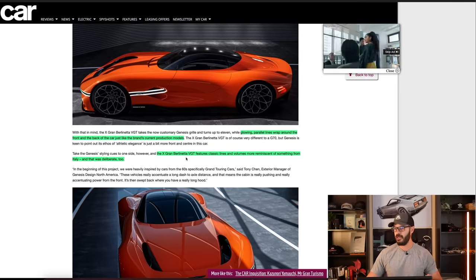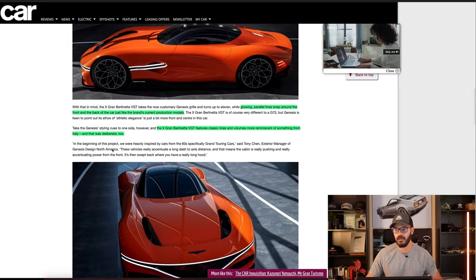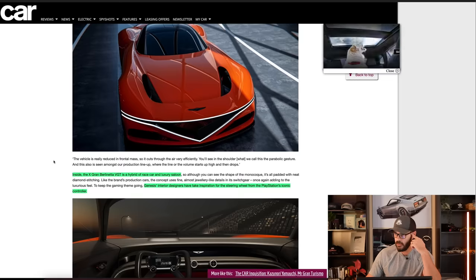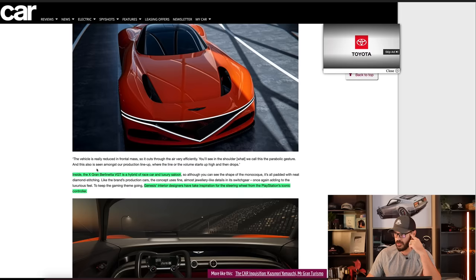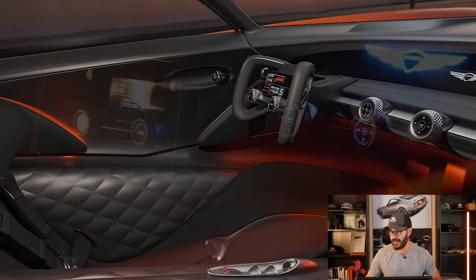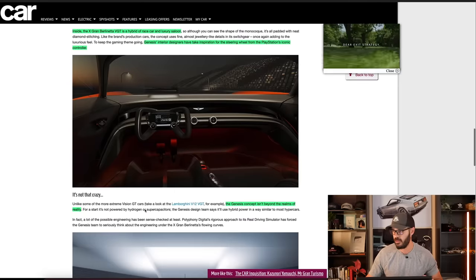The X Grand Berlinetta VGT features classic lines and volumes more reminiscent of something from Italy — and that was deliberate. You have a lot of Italian cues, European cues, and Asian cues in this design. Inside, it's a hybrid of a race car and a luxury saloon. Genesis interior designers took inspiration from the PlayStation controller for the steering wheel design, which looks pretty cool — like a race car steering wheel, though not too comfortable for a long drive.